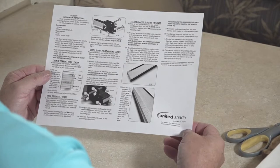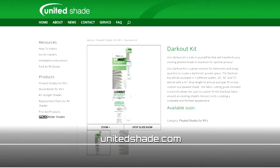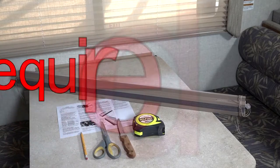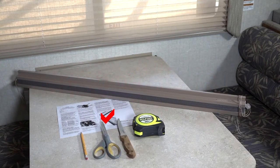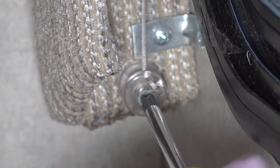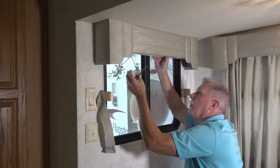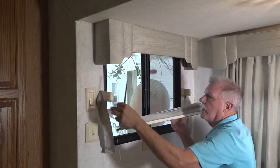Prior to starting, completely review and understand the directions. See UnitedShade.com for additional information. Required items: scissors, kitchen steak utility knife, tape measure, pencil, and existing pleated shade. Start by removing the existing pleated shade. Remove the screws from the cord retainers at the bottom of the window. Next, remove the shade by unclipping the brackets or removing screws from the top rail. Set any screws aside for reinstallation.